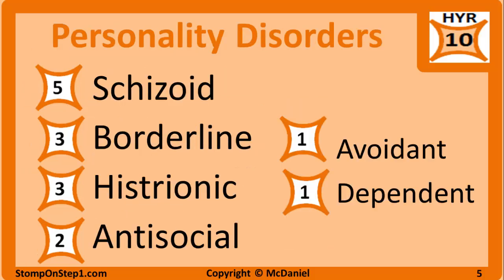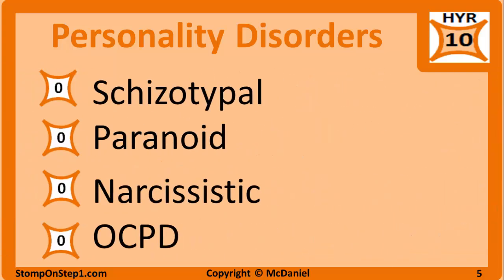Personality disorders are also very high yield, getting an overall rating of 10 — you're almost definitely going to see one question on the exam from this group. Breaking it down by type: schizoid gets a 5; borderline and histrionic each get a 3; antisocial gets a 2; avoidant and dependent each get a 1. Schizotypal, paranoid, narcissistic, and obsessive compulsive personality disorder all get a high yield rating of 0 — I wouldn't focus nearly as much attention on these as the others.